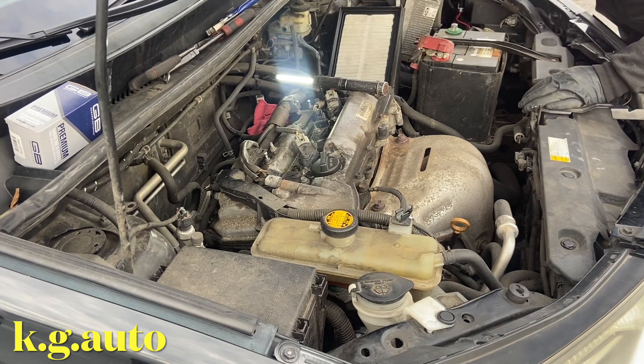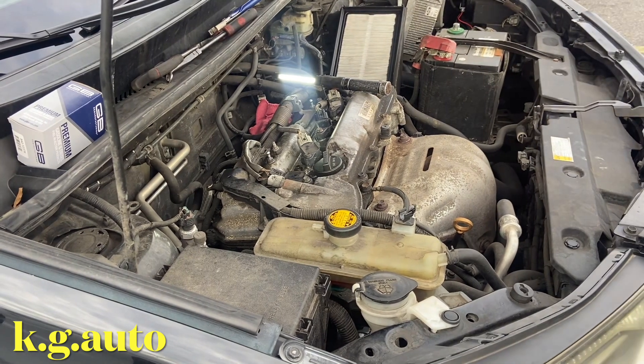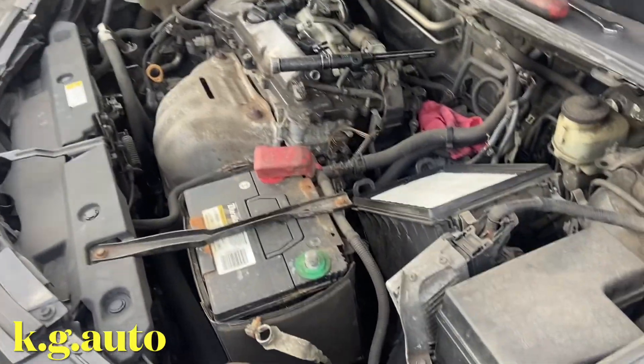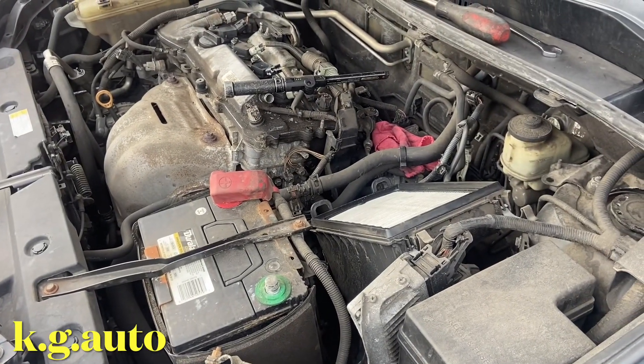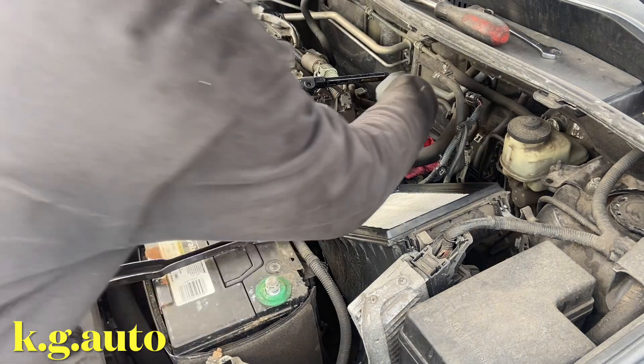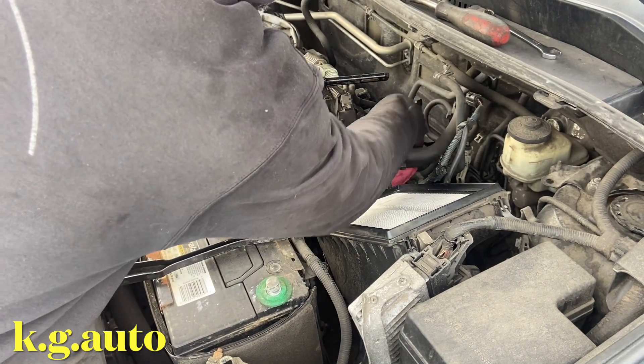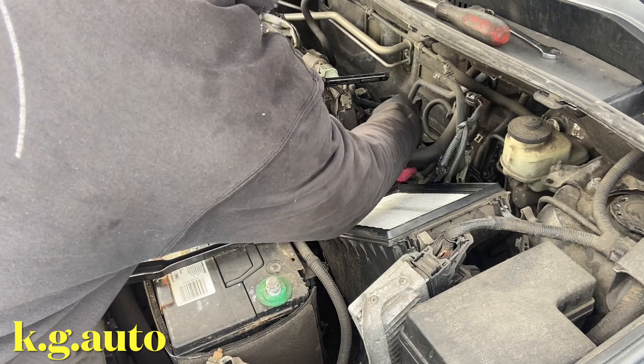So we'll take out this guy from the fuel line. The fuel line — I'll show you. This guy right here. You have to have a special tool to be able to disconnect this guy.